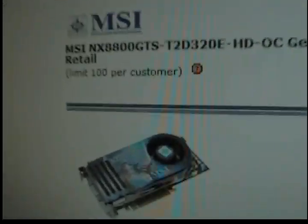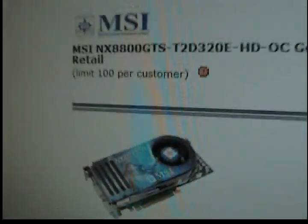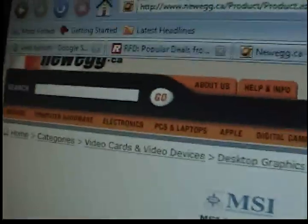If you're looking to upgrade, this is a very good choice. We're looking at Newegg.ca — see you guys next time, peace.